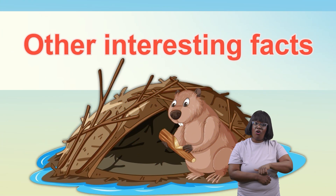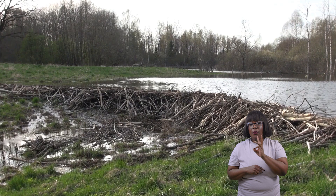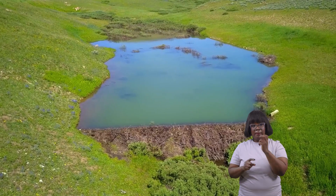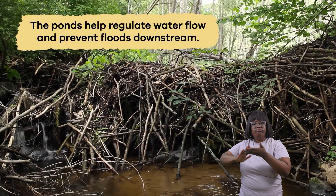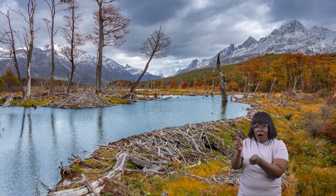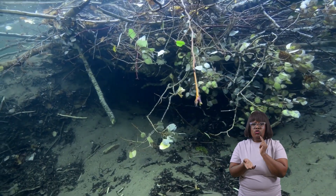Beavers are the nocturnal architects of the animal world. They build dams using sticks, mud, and rocks across streams and rivers. The dams create ponds that provide safe homes for both beavers and other animals. Scientists call these engineered structures because they change the environment around them by creating habitats for other animals, cleaning the water, and putting more nutrients back into the soil.